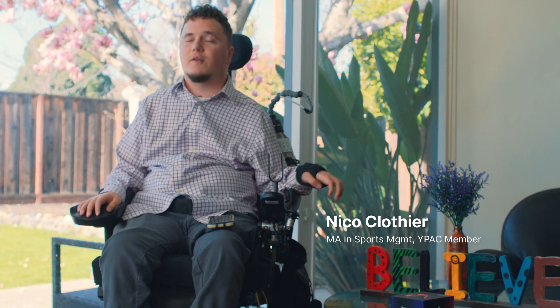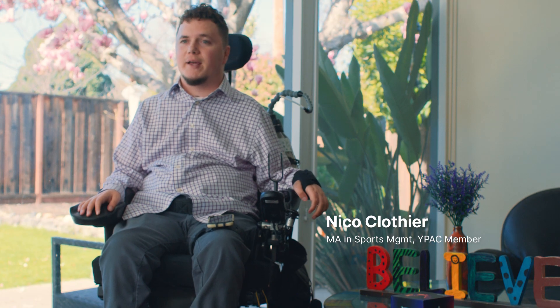I jumped from the back of a pickup truck, unfortunately, bat my neck backwards, and here I am.